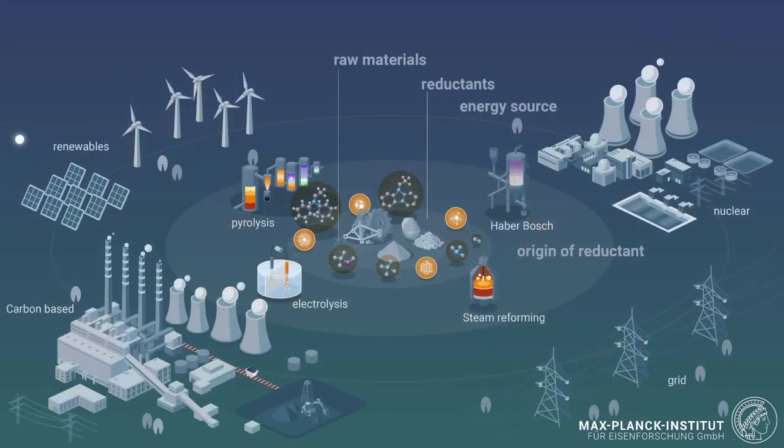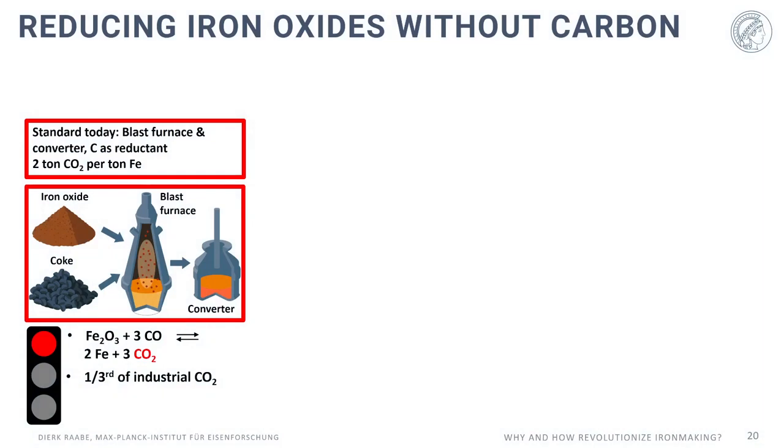All that must be seen together as a system science to find the optimal pathway for real green steelmaking. The current standard — for about 70% of global steel production — is the blast furnace plus converter route using carbon as reductant, producing about 2 tons of CO2 per ton of iron. The next engineering step is to use direct reduction furnaces together with electric arc smelters, which can substantially reduce CO2 emissions when hydrogen is used.